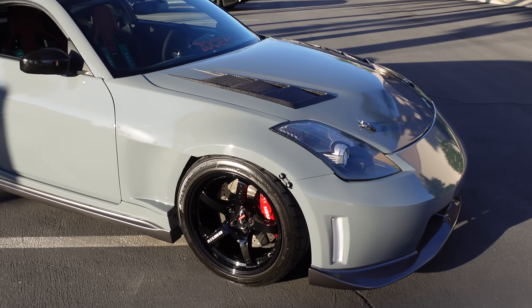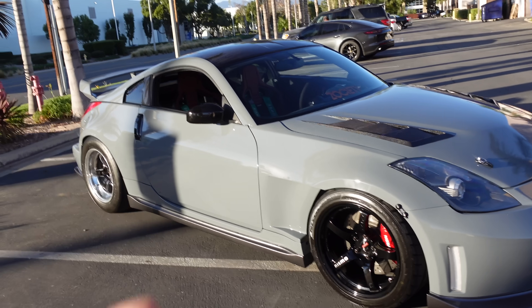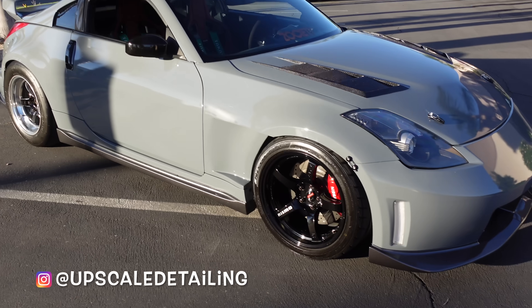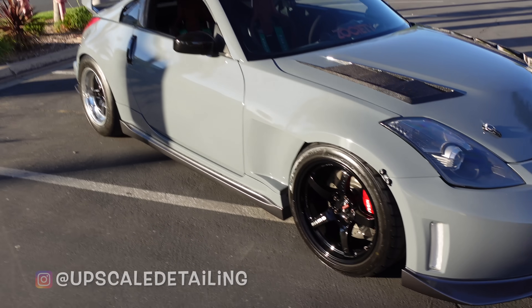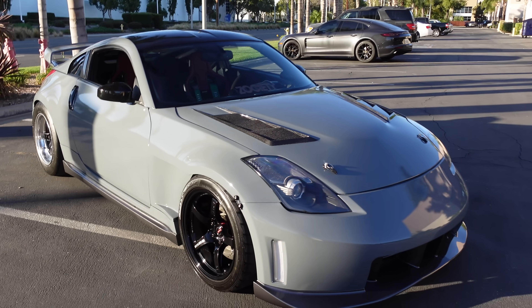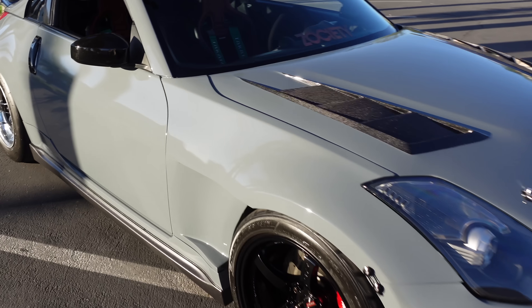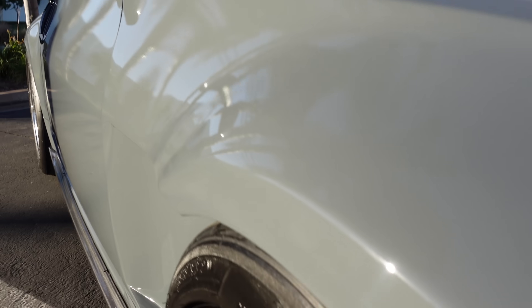Shoutout to my guys over at Upscale Detailing — I'll throw their tag somewhere in this area. Day ones, bro, always taking care of me. It's wrap, you know, but he insisted — bro, come on, let's just do it. I gotta say it does look a lot better.